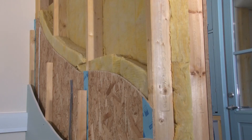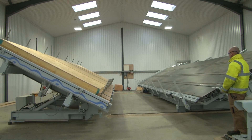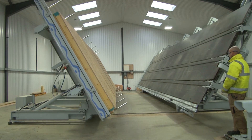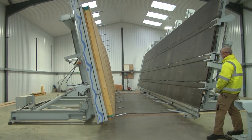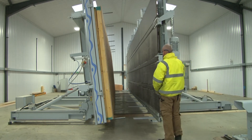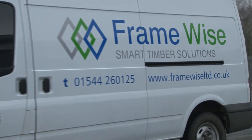We also factory fit the service battens if required. We deliver you a factory produced structural airtight thermal solution, which enables you to reduce that performance gap and deliver as-design performance. Think fabric first rather than bolt-on technology.